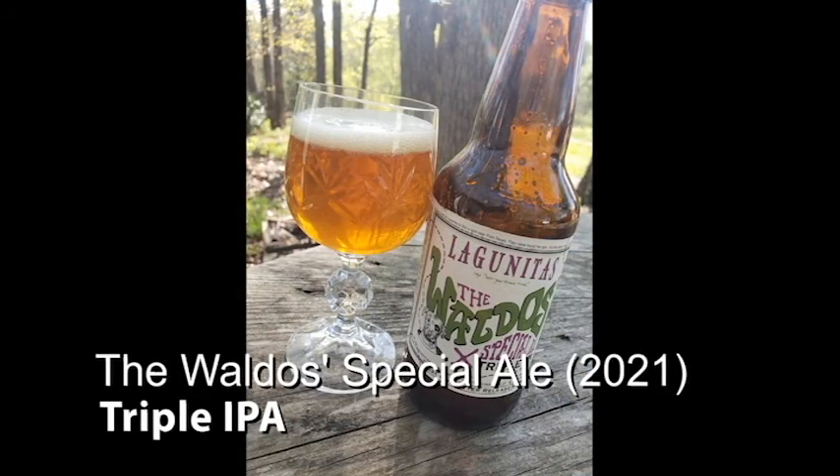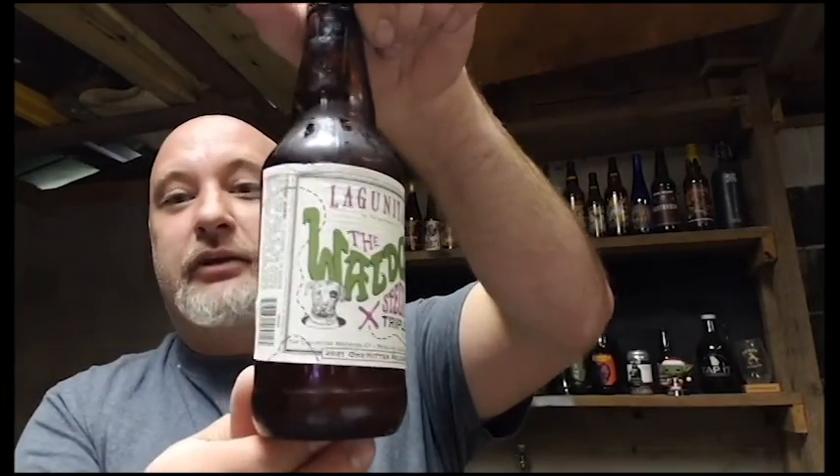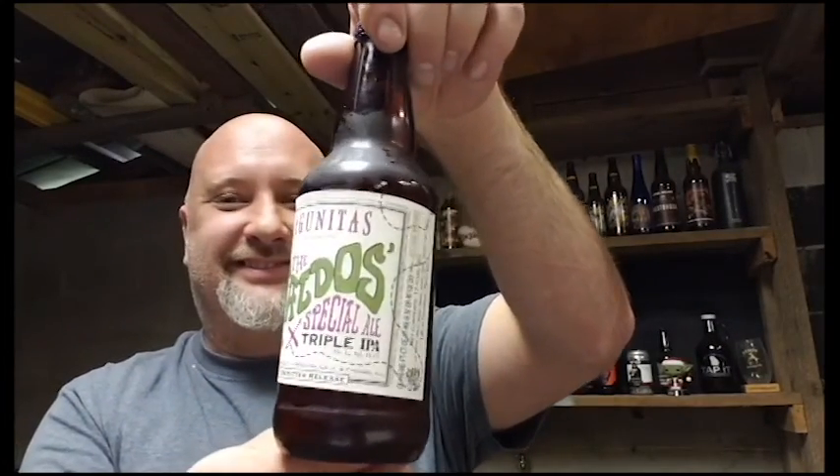I'm looking forward to this one. Today's beer is the Waldo's Special Ale — here's the cool label. Hey look, I found Waldo! It is a Triple IPA and it clocks in at 11.7% ABV and 100 IBUs.